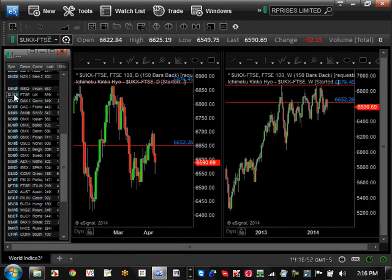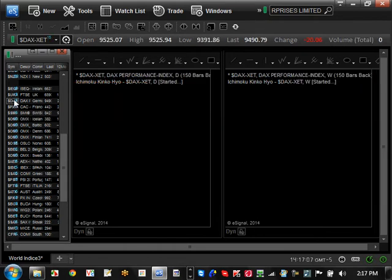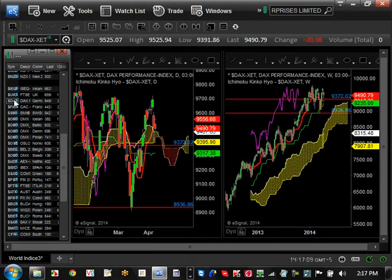Next is the UK market — you can see it's basically consolidating. The consolidation pattern is between $6,400 and $6,879. The next resistance it's currently stuck at is roughly around $6,652. The next market is Germany — this is also trending but bullish consolidating right now at the top.